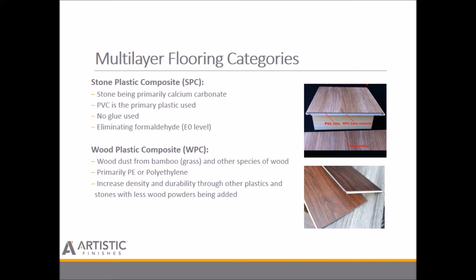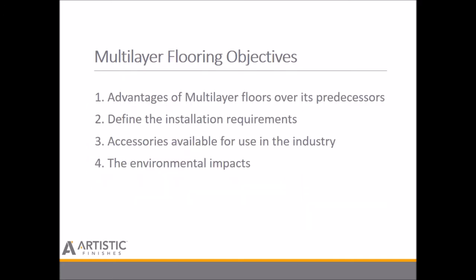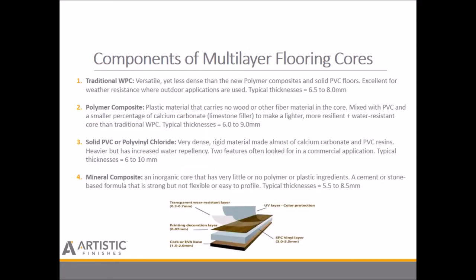So what is our objective here today? We want to know the advantages of multi-layer floors over their predecessors. We want to define the installation requirements, look at accessories available for use in the industry, and lastly, the environmental impacts. Now that we have an understanding, let's take a look at all of these advantages more specifically.